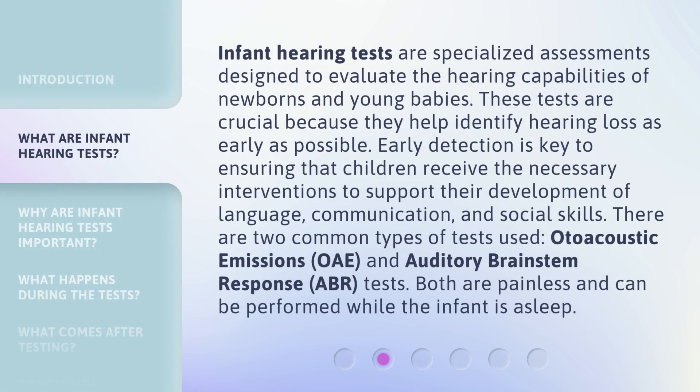Infant hearing tests are specialized assessments designed to evaluate the hearing capabilities of newborns and young babies. These tests are crucial because they help identify hearing loss as early as possible. Early detection is key to ensuring that children receive the necessary interventions to support their development of language, communication, and social skills. There are two common types of tests used: otoacoustic emissions (OAE) and auditory brainstem response (ABR) tests. Both are painless and can be performed while the infant is asleep.